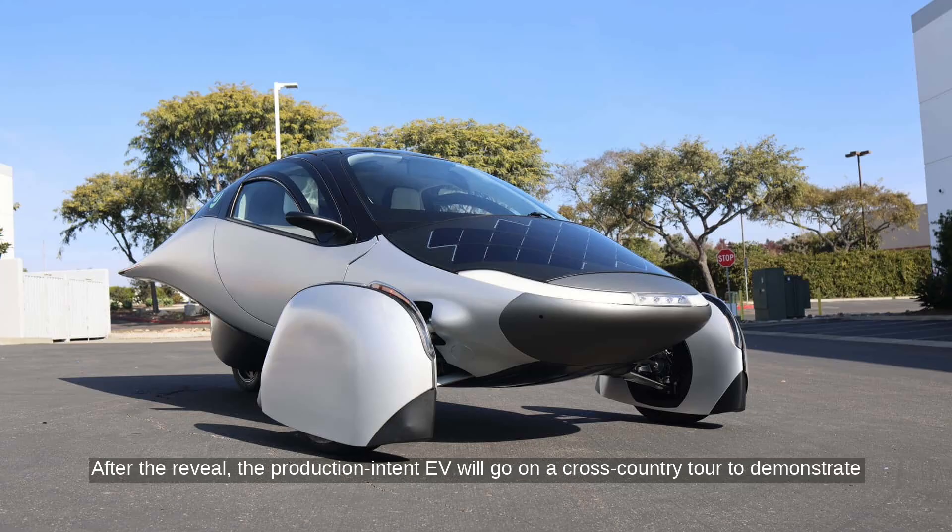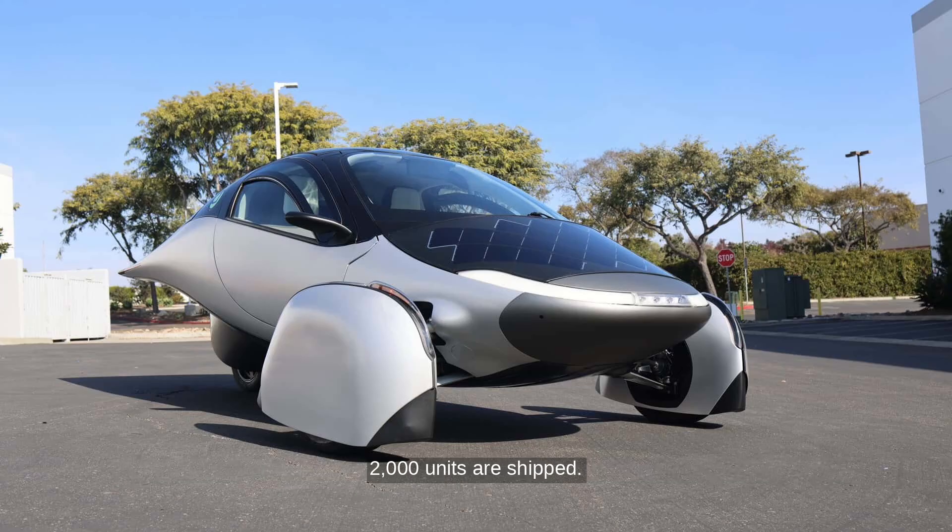After the reveal, the production-intent EV will go on a cross-country tour to demonstrate real-world efficiency. Pre-orders are open with a $100 deposit, and early investors — especially those contributing $5,000 or more — can get priority delivery after the first 2,000 units are shipped.